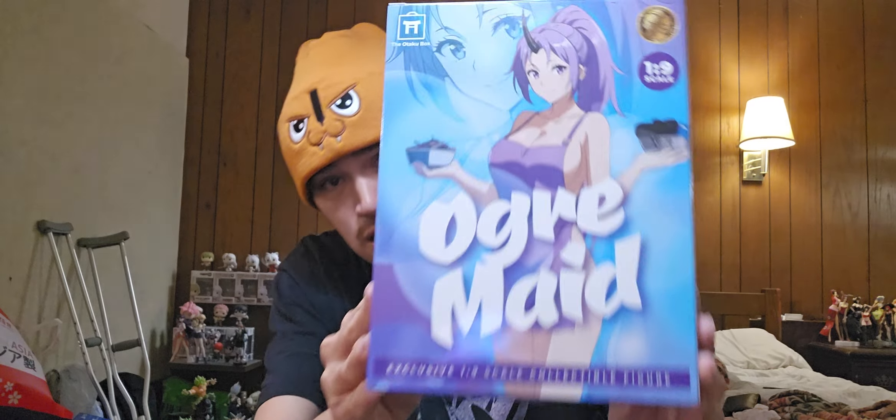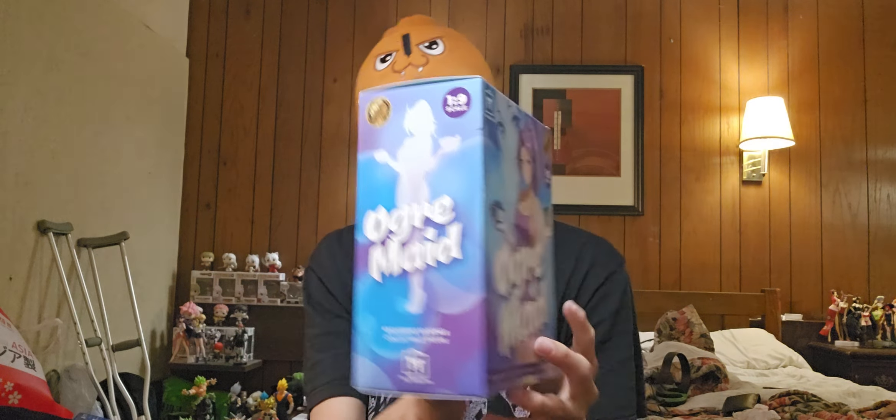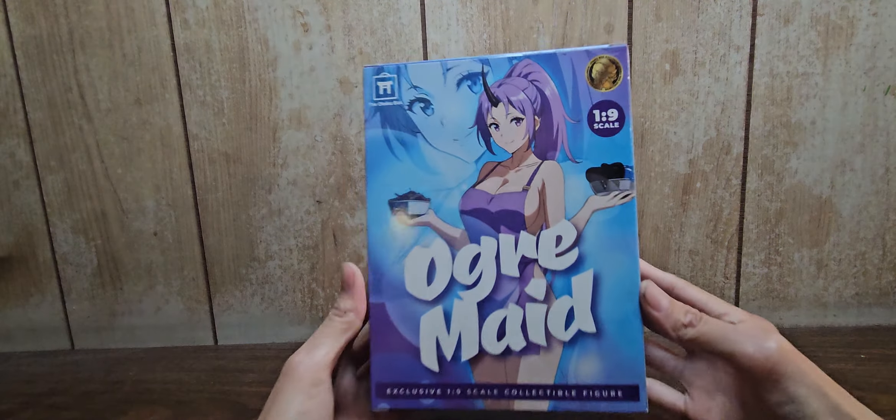Like this video, subscribe — you already know what to do. Here she is: the Ogre Maid Otaku Box exclusive, one-ninth scale. They're pretty small but they're not bad — I do say they're not bad. I recommend picking up the Otaku Box, and even though I'm not sponsored by them, I recommend the content. I got this Pochita hat — that's in the previous video. So let's go ahead and get to this figure opening, shall we?